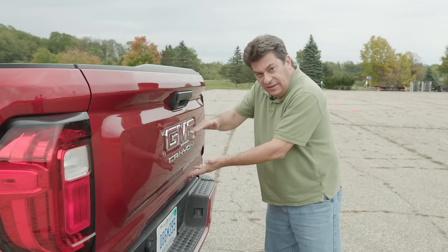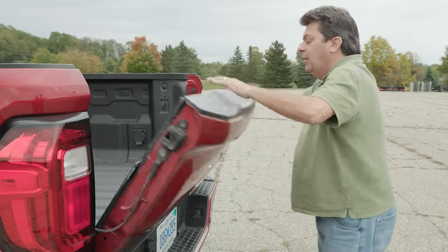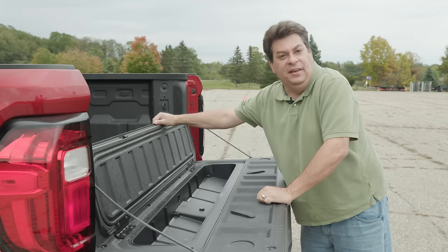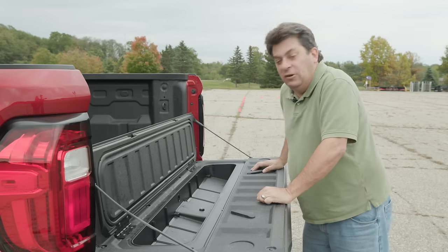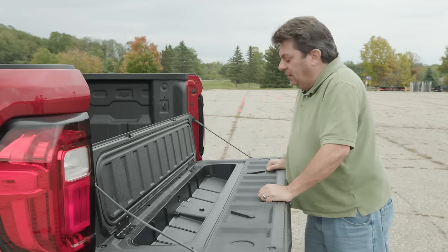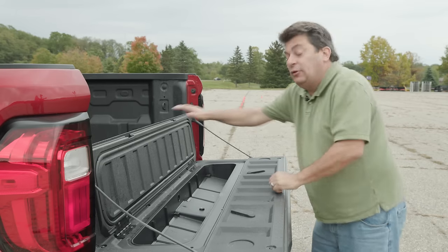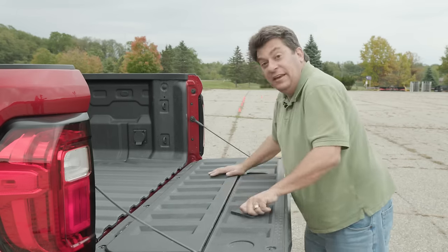This is the GMC Canyon, and both it and the Chevrolet Colorado have this storage compartment that is hidden away in the tailgate. We're not sure what you would put back there — maybe a really long candy bar like a Charleston Chew, perhaps a Marathon if they still make those — but it is a cool feature and it's one that we have not seen before.